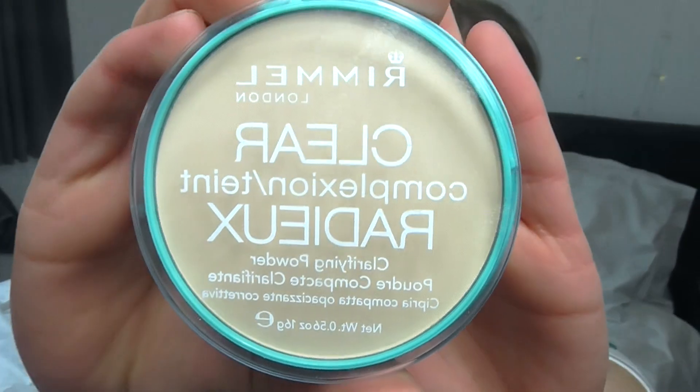I also picked up another powder. As you know if you watch my channel often, this is one of my favourites — it's the Rimmel Clear Complexion Powder. It's just a pressed powder and I get mine in transparent. It's good for mattifying the skin and getting rid of that little bit of T-zone shine. A basic I couldn't live without.